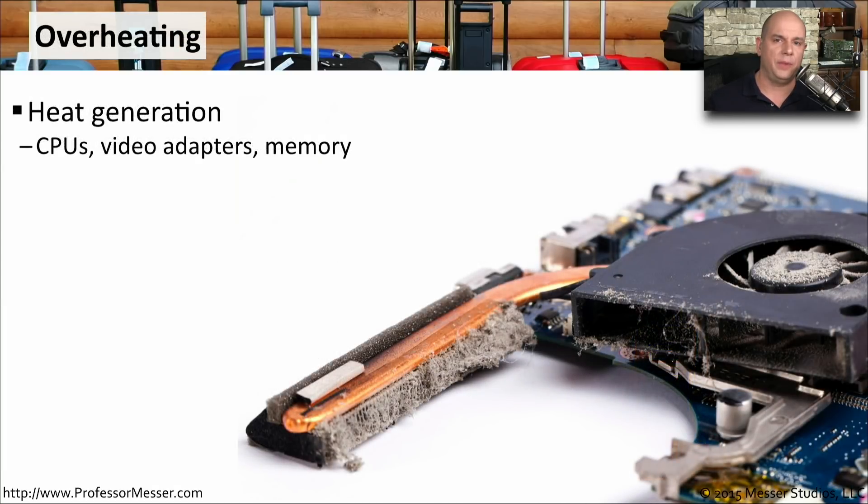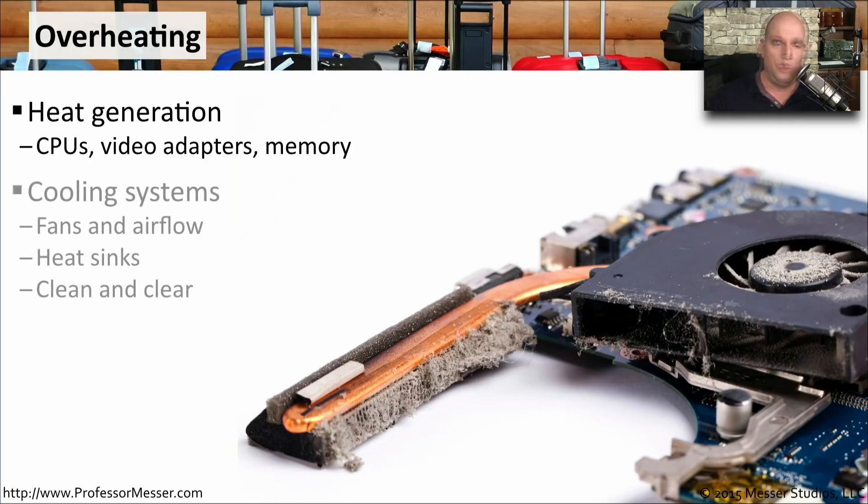One constant challenge with computers is the heat that builds up inside the case, created by CPUs, video adapters, memory, and all other components. We rely on the cooling systems — fans pulling air through the computer and heat sinks connected to components — to keep everything at proper temperatures. Make sure all of these components are free of dust buildup so that you're able to get all of the airflow moving properly through your computer.